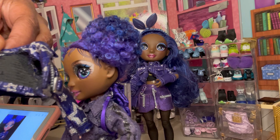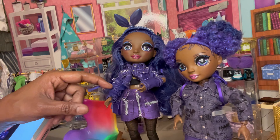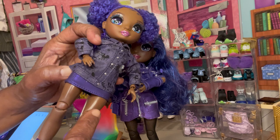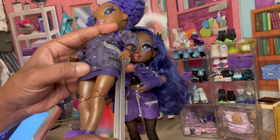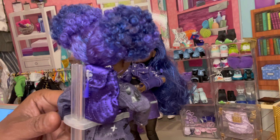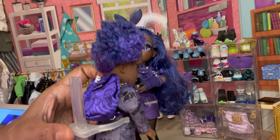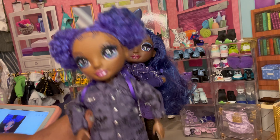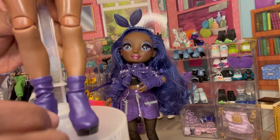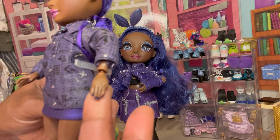Her outfit is a cross between the purple star jacket and the sparkle jacket that her sister wears. As you can see it is denim, and then she has a skirt — I'm not entirely sure what type of material it is — it does velcro in the back. Like all Junior High dolls, she comes with her signature book bag. Of course they do not come with a stand. She also has faux leather boots with a stretchy material — very nice and realistic. Her fingernails are painted.